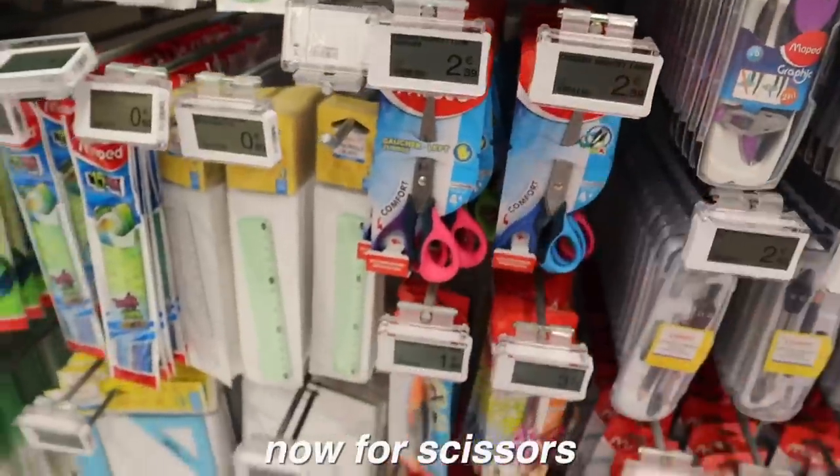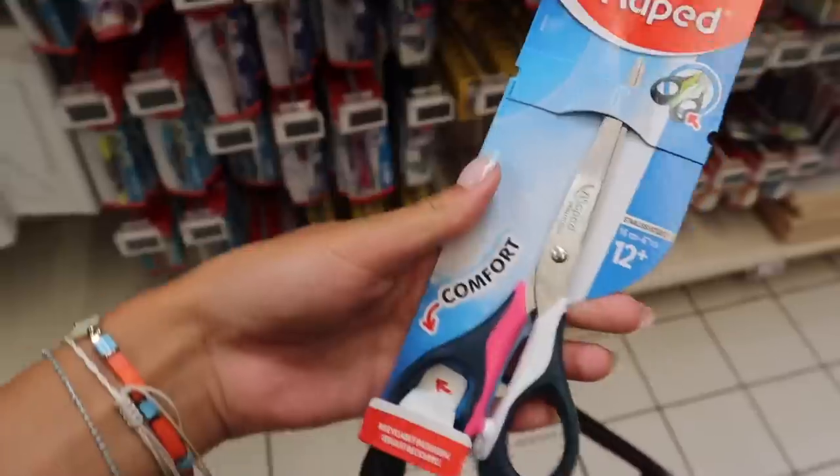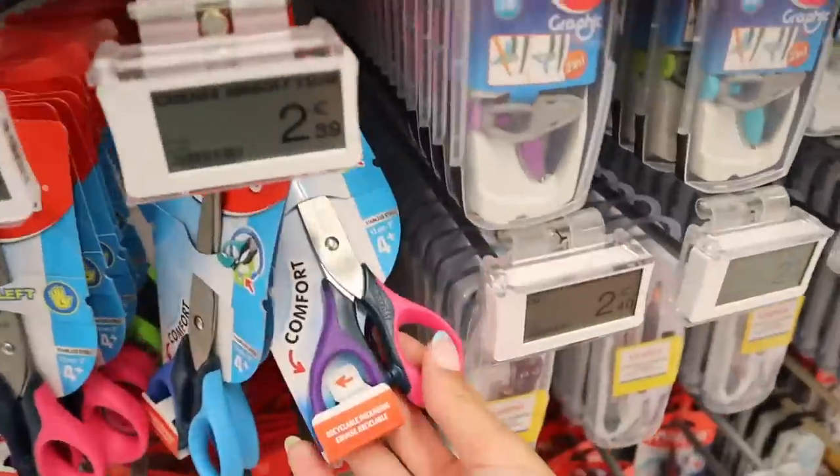For scissors, I'm not sure if big scissors will fit in my pencil case — I could get these, I think they will fit. Should I get these or the little pink ones?